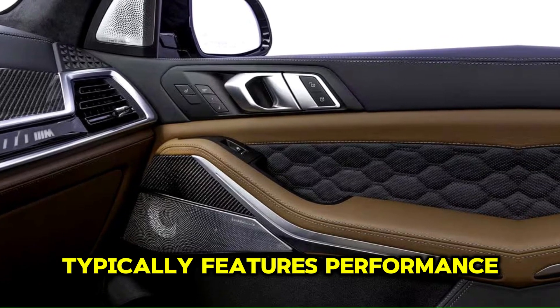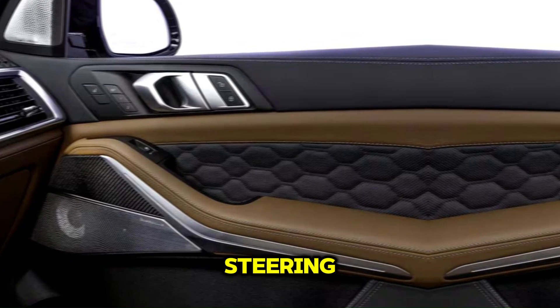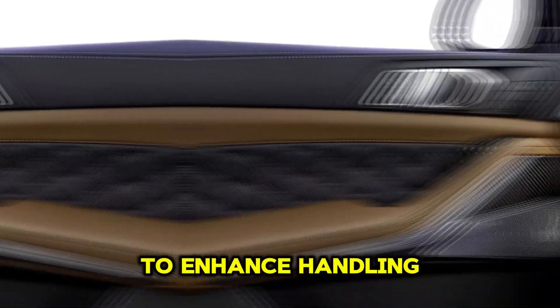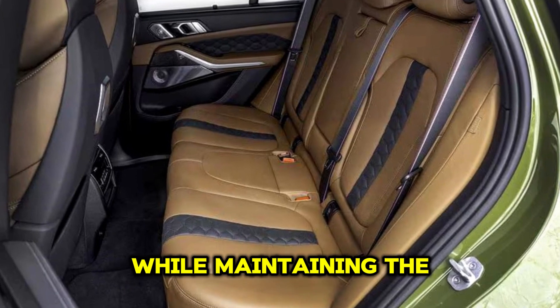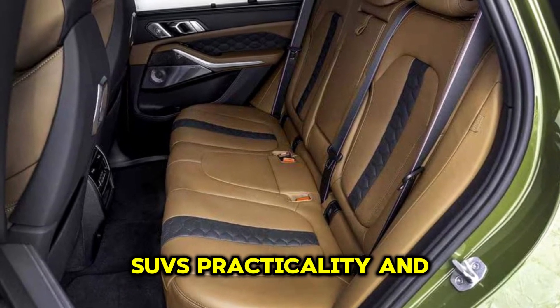The X5M typically features performance-tuned suspension, steering, and braking systems to enhance handling and agility. This ensures a sporty driving experience while maintaining the SUV's practicality and comfort.